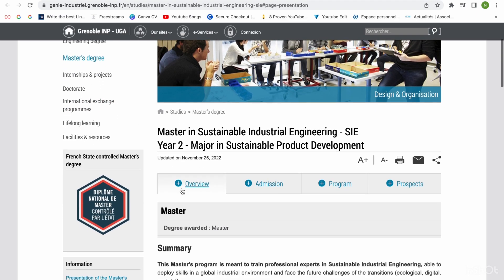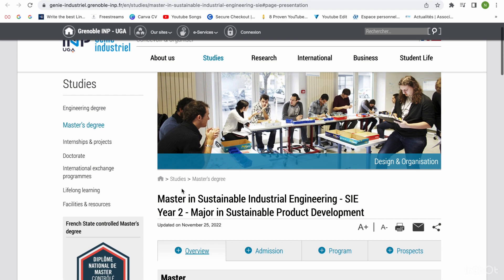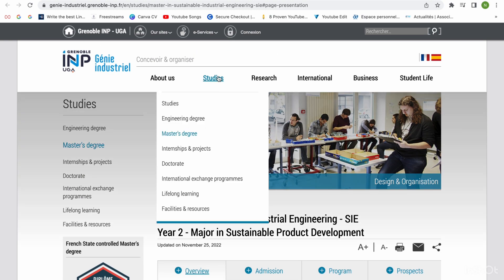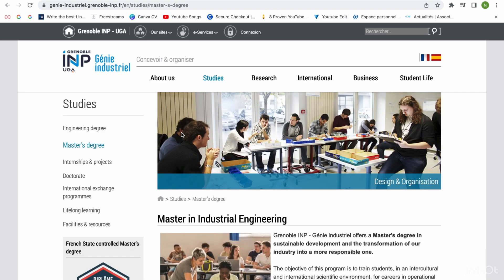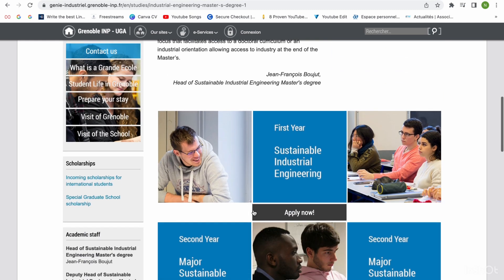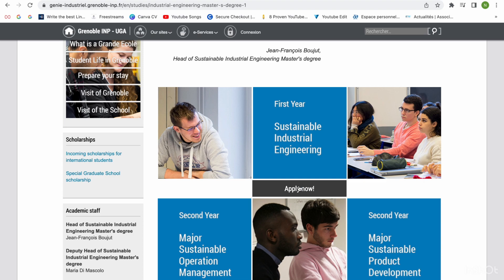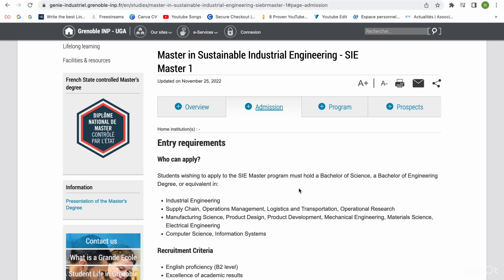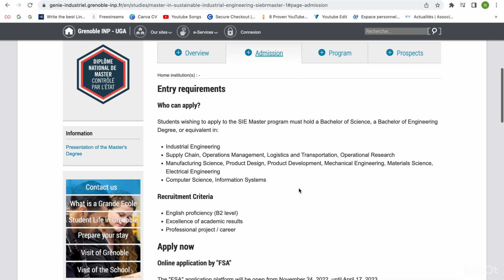I'm going to go to the school's website now. It's showing the second year program, but I want the first year. I go to master's degree and find Sustainable Industrial Engineering. I click there and see 'first year sustainable industrial engineering — apply now.' You can see the admission and entry requirements: industrial engineering background, computer science, manufacturing sciences, and so on.